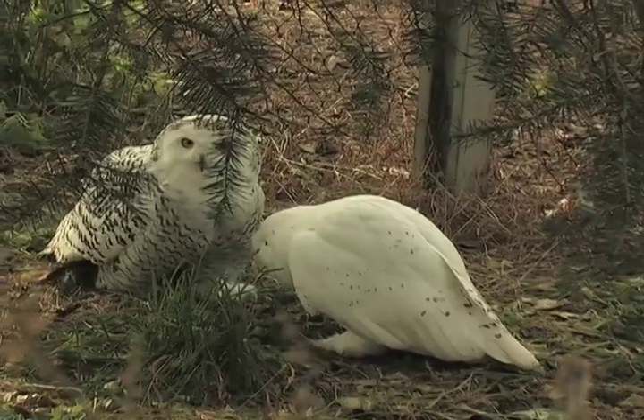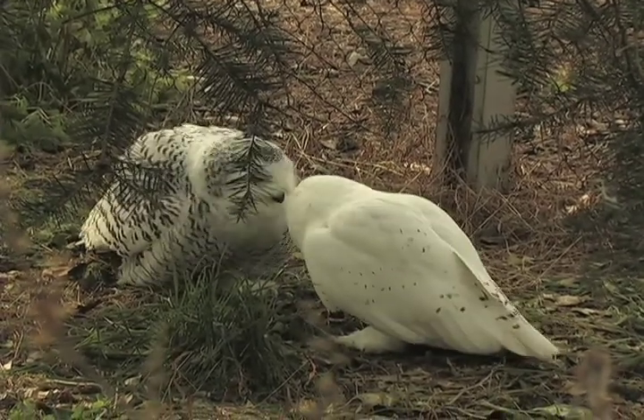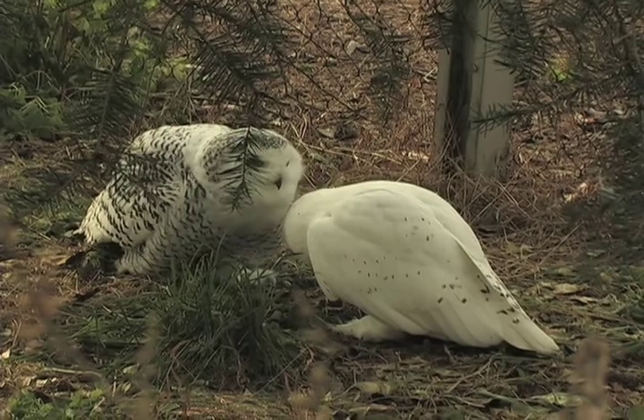With snowy owls, there is a difference between the males and the females. The females are heavier than the males, and the females are also more heavily spotted than the males, especially in the adult birds.